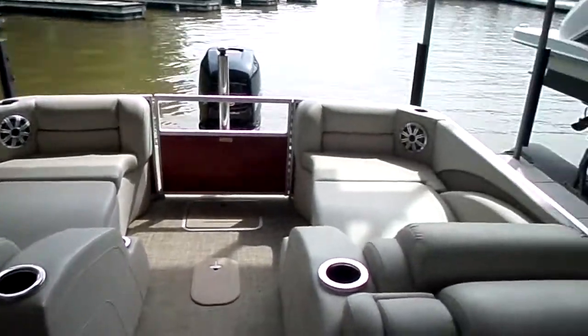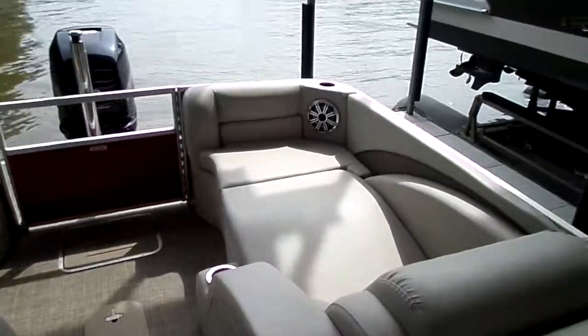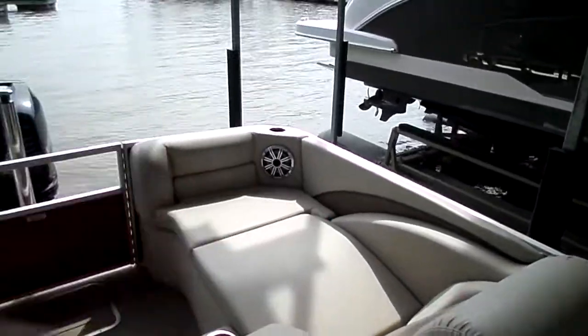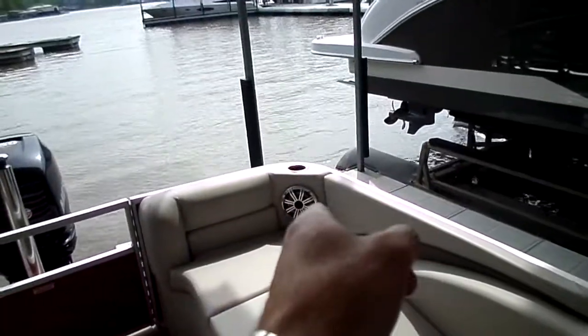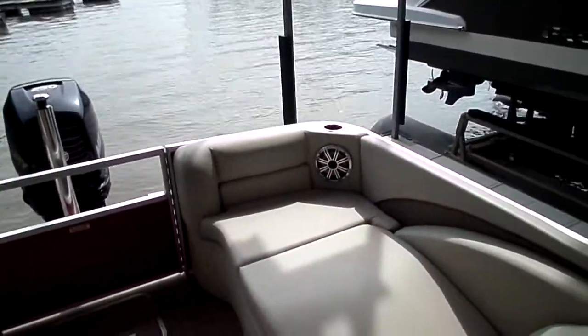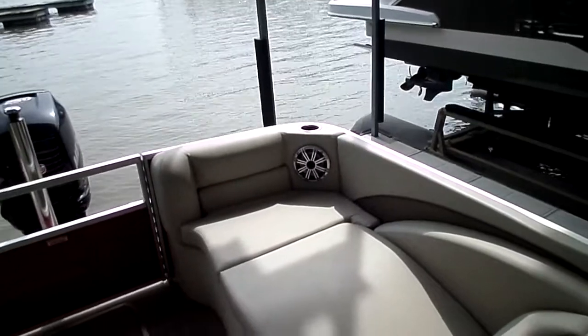The closed stern — see all this combing paneling in the back? Back here there's an additional cup holder, an additional speaker in the back, and those light up which is pretty cool.